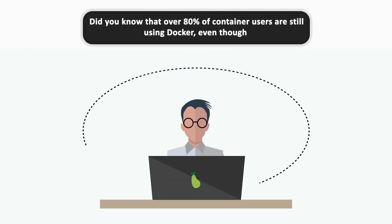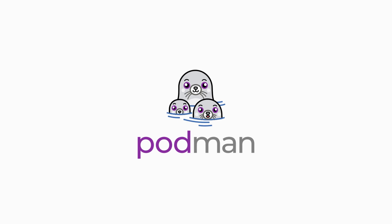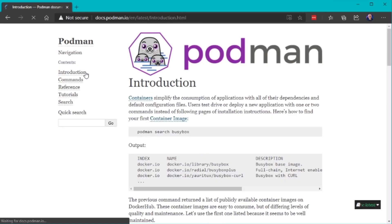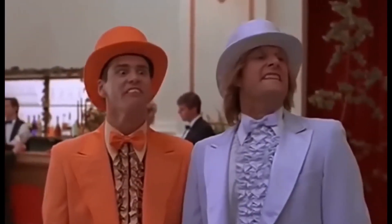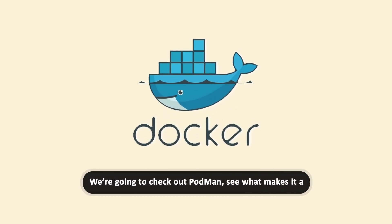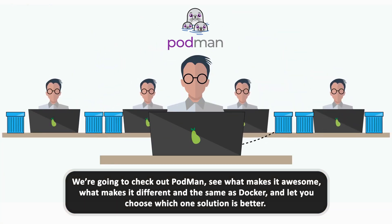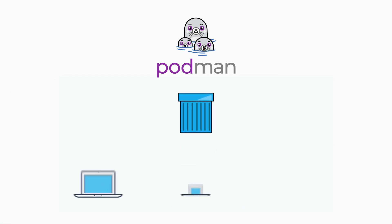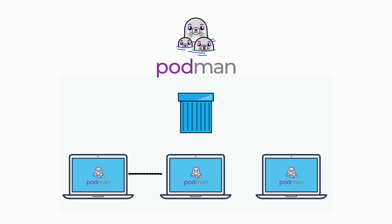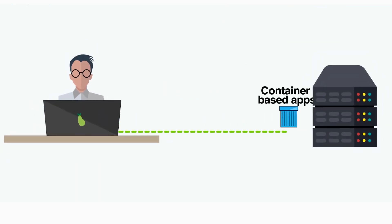Did you know that over 80% of container users are still using Docker, even though Podman offers a more secure and flexible solution? Podman is like Docker's cool, independent cousin. In this video, we're going to check out Podman, see what makes it awesome, what makes it different and the same as Docker, and let you choose which solution is better. Stick around till the end to find out why Podman might just blow your mind and make your container life way easier, whether you're a tech wizard or just starting out.